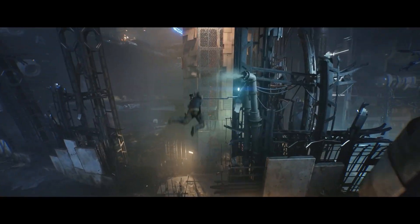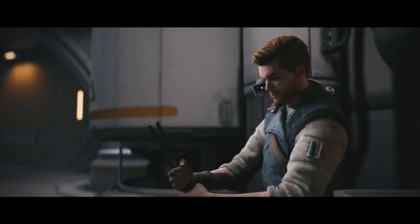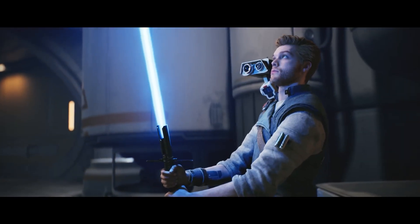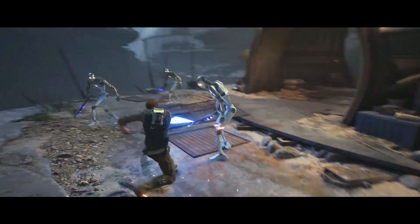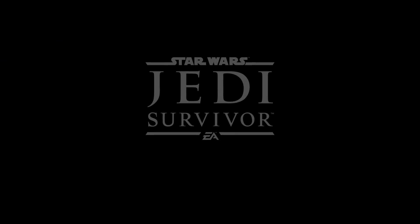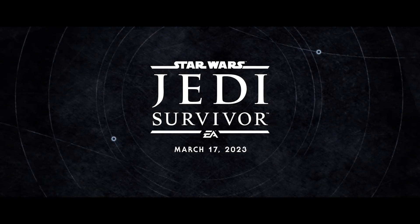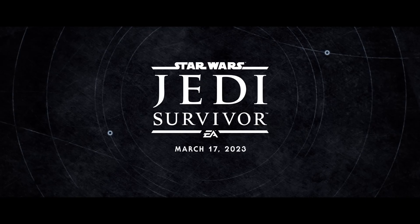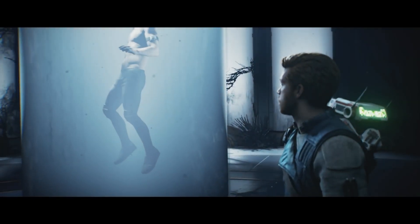But first, let's talk about what happened last night. We finally got gameplay of Jedi Survivor and it looks absolutely incredible. The gameplay trailer ended with the release date which is Friday, March 17th. It is not March 15th or 16th as the Steam store previously leaked earlier this week. I wanted to make this clear because some people are still under the impression it's coming out on the 15th or 16th.